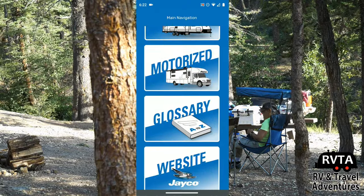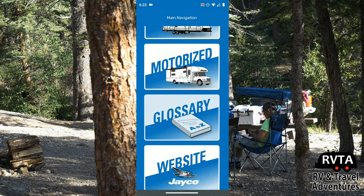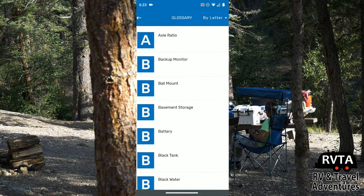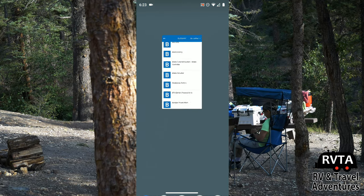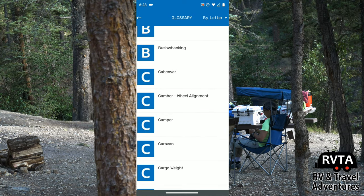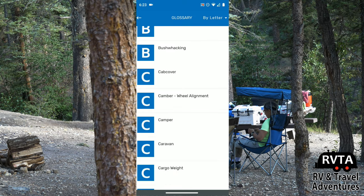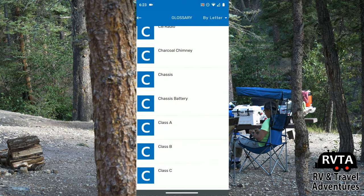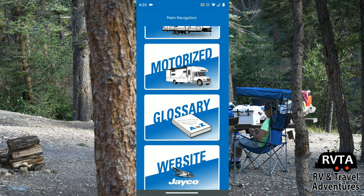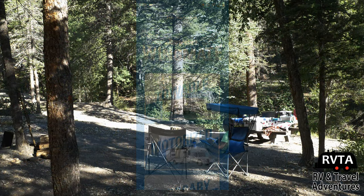Finally, they have a glossary where you can ask questions and get answers for all kinds of great stuff. For example: what is an amp, an anode rod, an awning, a battery, a black tank, a brake actuator, a bump out, a caravan — that's a term used in England and Australia — and what is a camper, another term for an RV. Clicking on 'chassis' shows that the chassis battery is a battery in motorhomes and tow vehicles. So if you want to learn more about your RV and all the terminology and jargon, this is a great app.